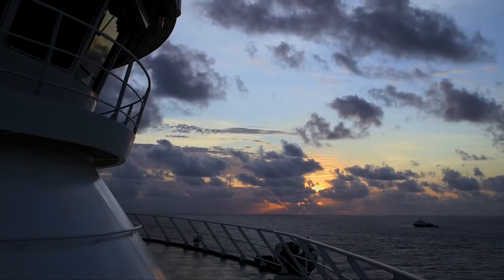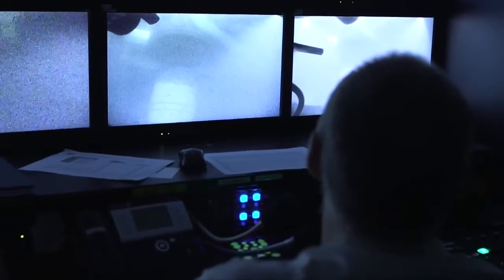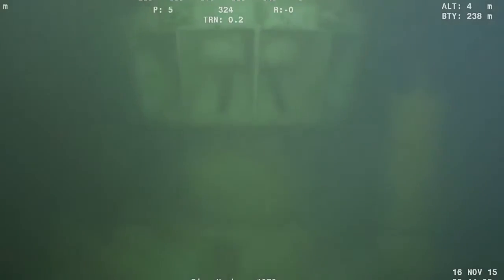Working at sea and especially on the ocean floor is like working no other place on the planet. Prelude is particularly challenging because of very strong currents both on the surface and subsea, and quite often you cannot see anything on the seabed.